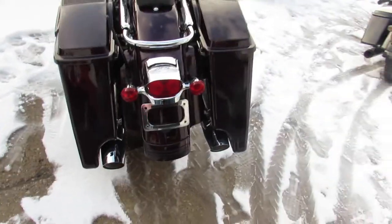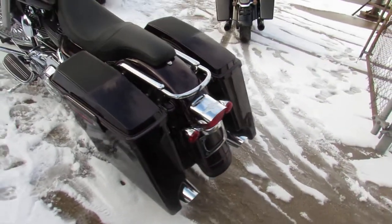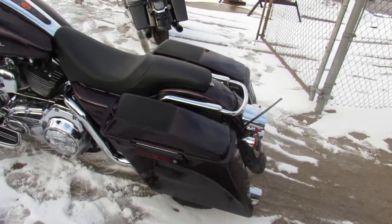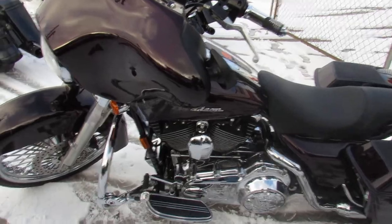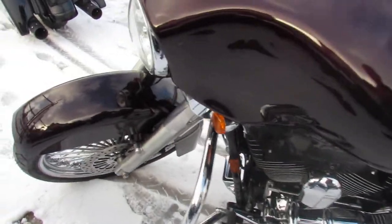This one here is a 2007 Street Glide. It's got a 21-inch fat smoked chrome wheel. Nice clean bike, tons of chrome. Got those extended saddlebags with the speakers and more. This one runs strong and is ready to go.